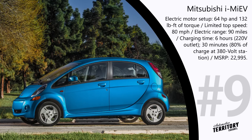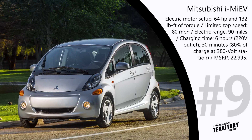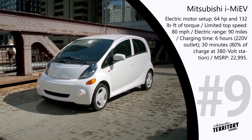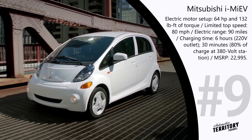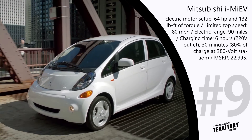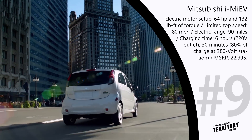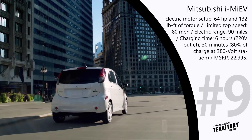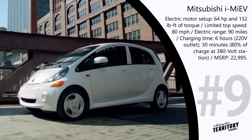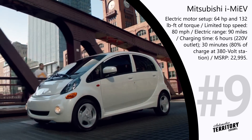Although the Mitsubishi i-MiEV got off to a rocky start with potential customers, over the years more and more people have warmed up to this model and chosen it as their daily city driver. The self-proclaimed America's most affordable electric car, the i-MiEV is powered by an electric motor producing 64 hp and 132 lb-ft of torque. This setup is suitable for daily city driving, though the maximum speed is limited to 80 mph and the car can go about 90 miles on a charge.